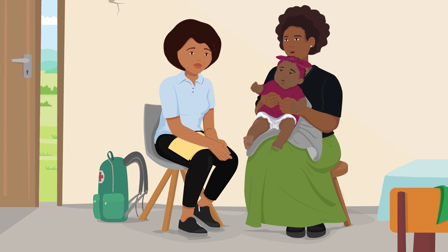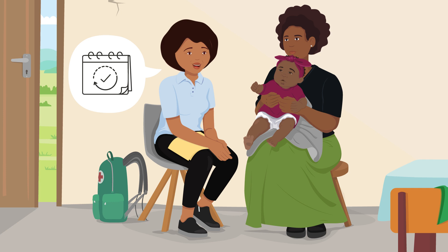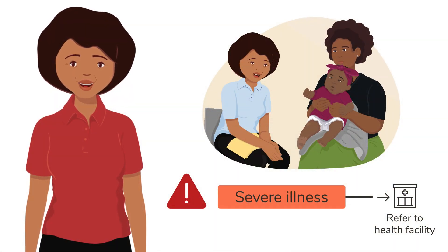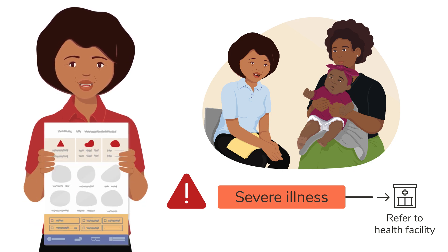Thank you so much for helping Tabisa. I did not know that she was so sick and needed to go to the health facility. Remember that I would like to see Tabisa when she returns from the health facility, even if she is feeling better. Tabisa had a danger sign, and so I referred her immediately to a health facility. Did you notice what I did to get Tabisa and Nelly ready for the referral? To refresh your memory, have a look at the job aid.